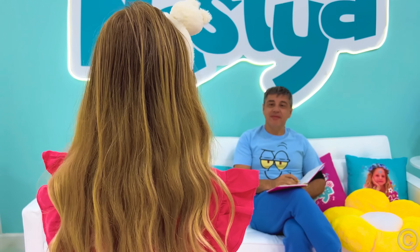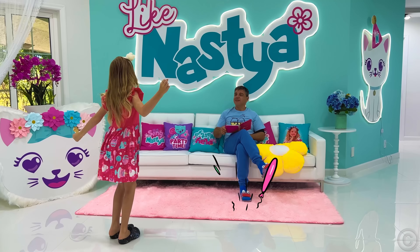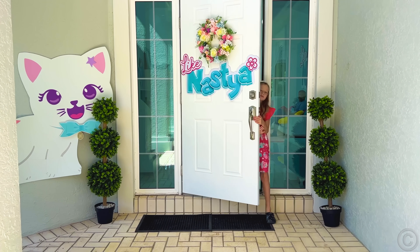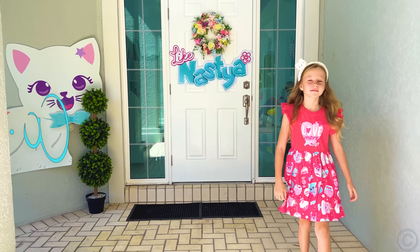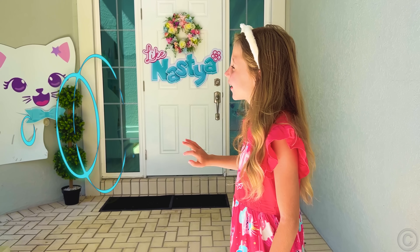Daddy, am I pretty? Hooray! Am I pretty? Hi Nastya. Hi! Oh, what's wrong with your teeth?